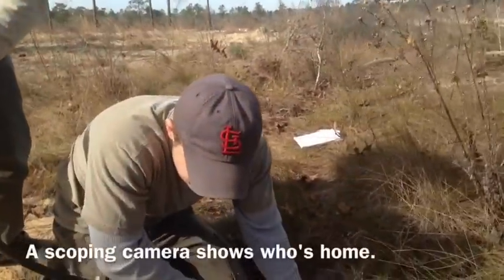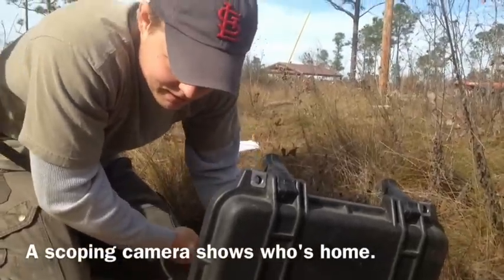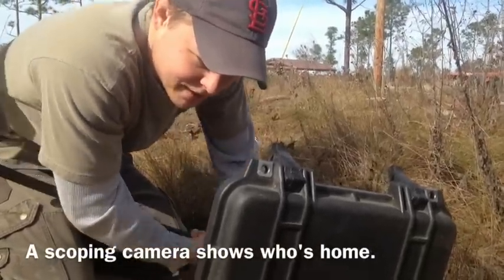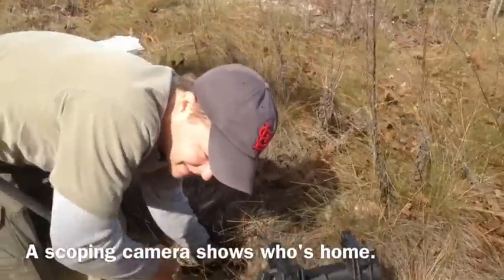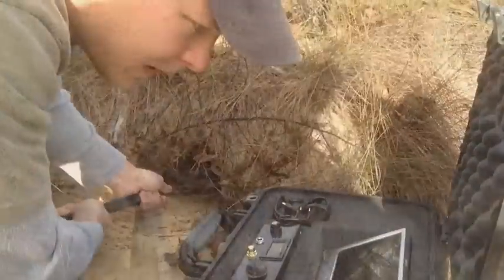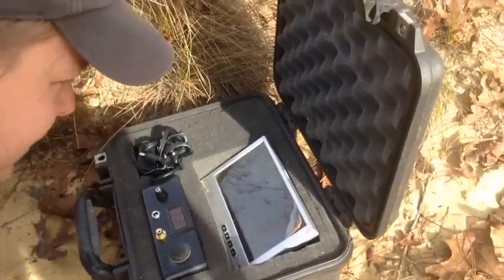Gopher tortoise camera. There's a tortoise in here, and if there's an indigo, he's behind him, and it's kind of hard to get the camera past him. There it is. Snake! Snake! Are you kidding? He's in shed.